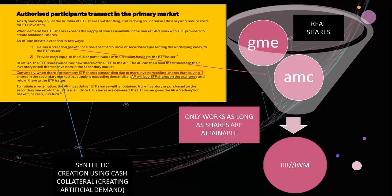To initiate a redemption, the AP must deliver ETF shares either obtained from inventory or purchased on the secondary market. If you can imagine the scale of how problematic this all is, they're inflating these ETFs right now because that seems to be the only thing they can do.